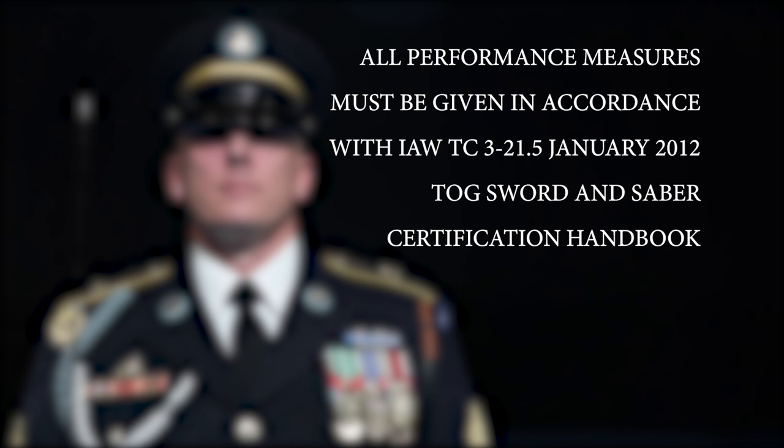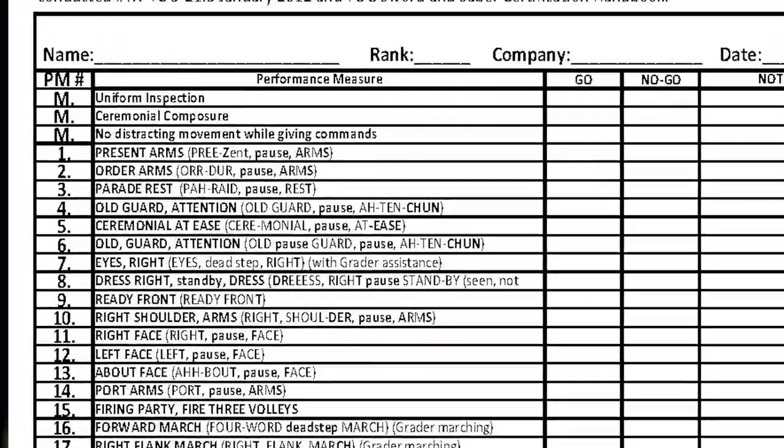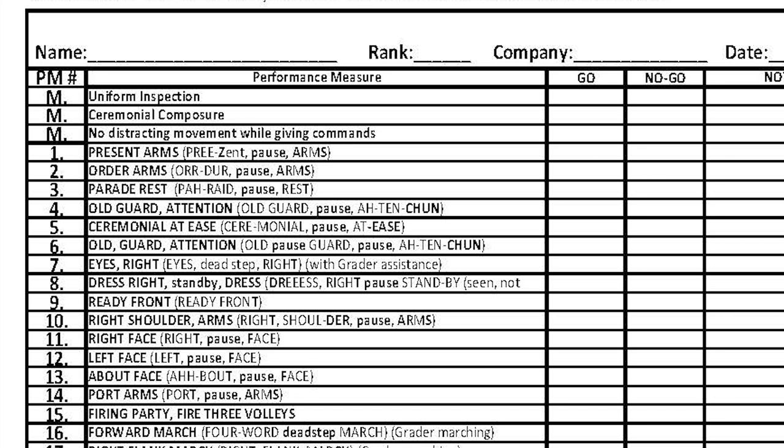Condolences must be given verbatim. All performance measures must be conducted in accordance with TC 3-21.5, January 2012, and TOG Sword and Saber Certification Handbook. This is the grade sheet that will be used to assess each candidate's performance. The four major performance measures are: Uniform, Ceremonial Composure, No distracting movements while giving commands, and Condolences.